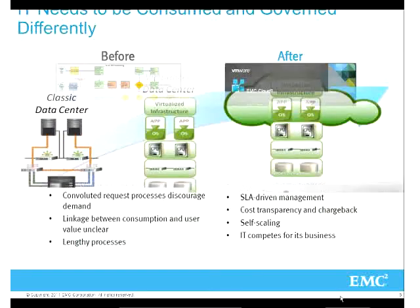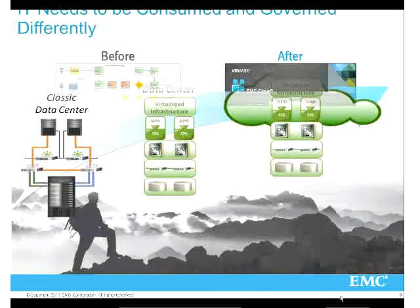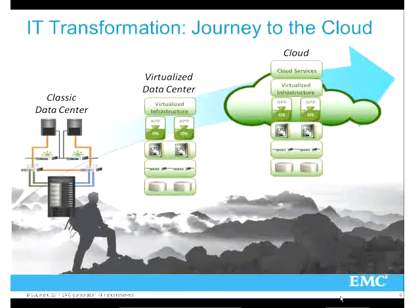That's where we see this transformation. The classic data center required every startup to buy networks, computers, and servers. Companies starting up today don't necessarily have to invest in infrastructure - they can go and pay for it as a service. They may need the initial devices to log on, but now it's really affordable for them, paying only for what they need.